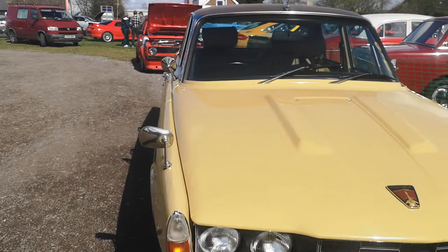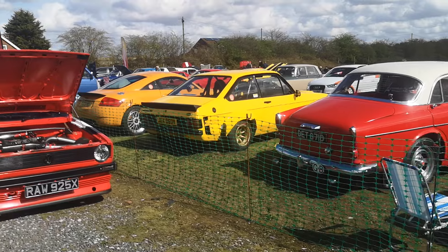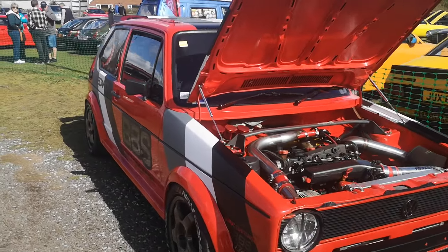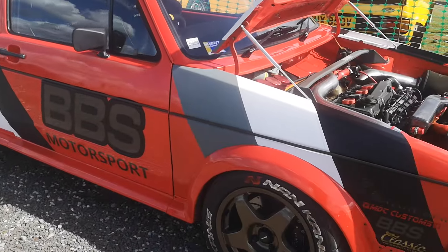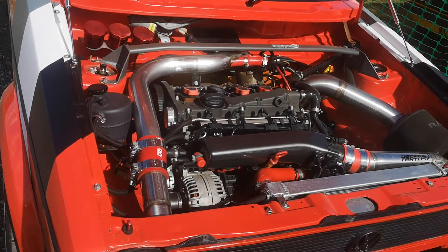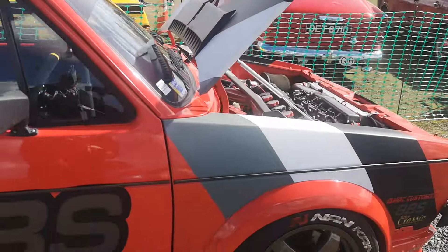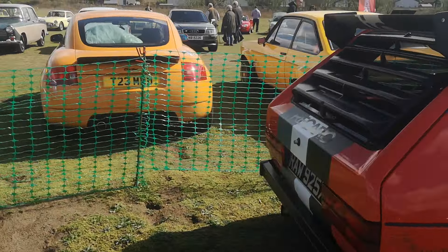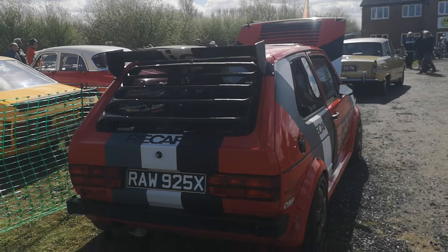It's a shame we couldn't have got here earlier, but like I said, we were at the Trolleybus Museum, so that's just what it is. But yeah, absolutely stunning — like the back end of that. Pretty good. So we have covered some of the cars that are still here, so it's not been a waste of time after all. Really, really pleased it's not.